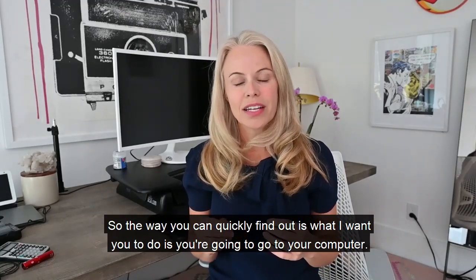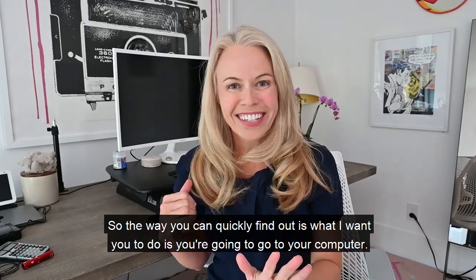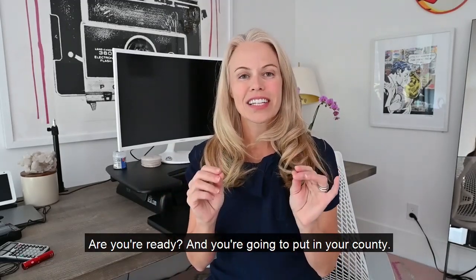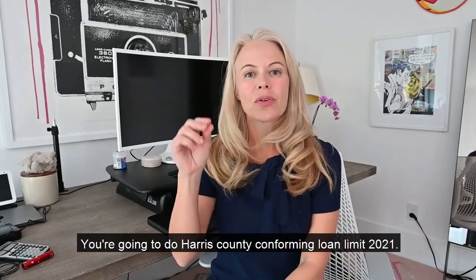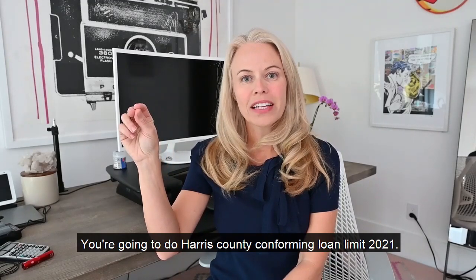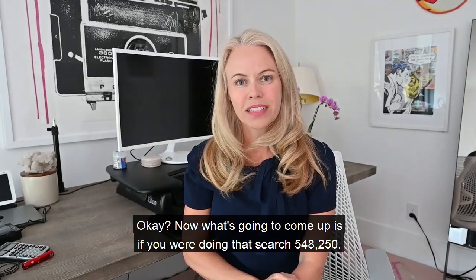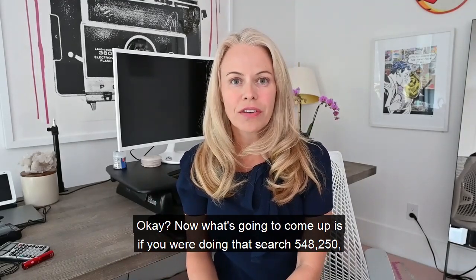The way you can quickly find out is to go to your computer and put in your county. So let's say we're in Texas, Harris County — you're going to search 'Harris County conforming loan limit 2021.' What's going to come up for that search is $548,250.